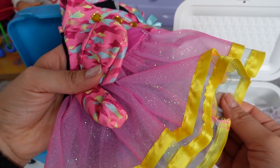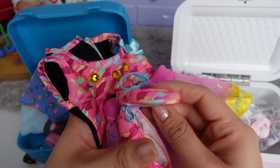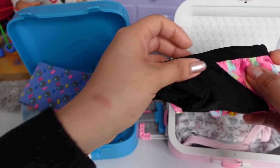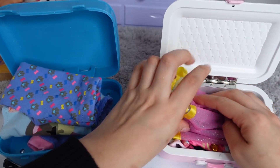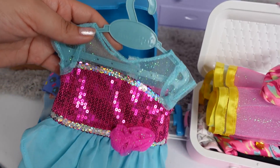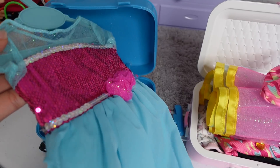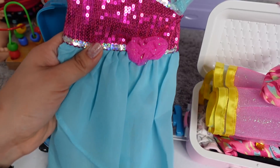Here's the little tutu. And it also came with these little ballerina shoes. So this is going to be her outfit for vacation. And this dress is for baby Ella. This is also a new dress from My Life. It is so sparkly. Super cute.